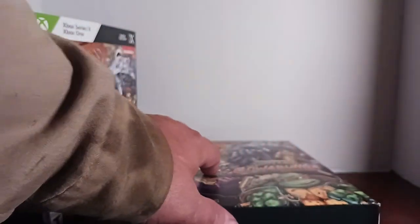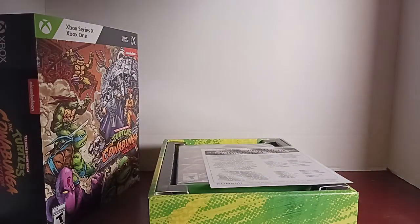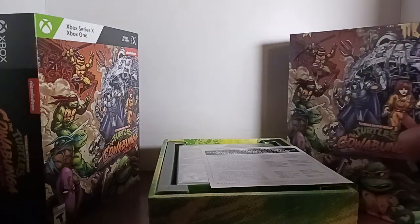Anyway, the box has a slipcover — nice, glossy, somewhat layered top on it. Opens up like so, and here's what you get inside.